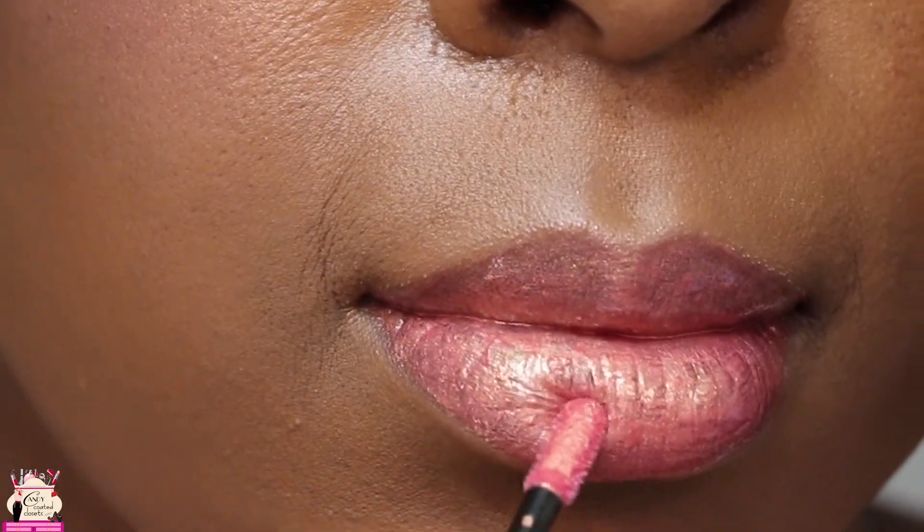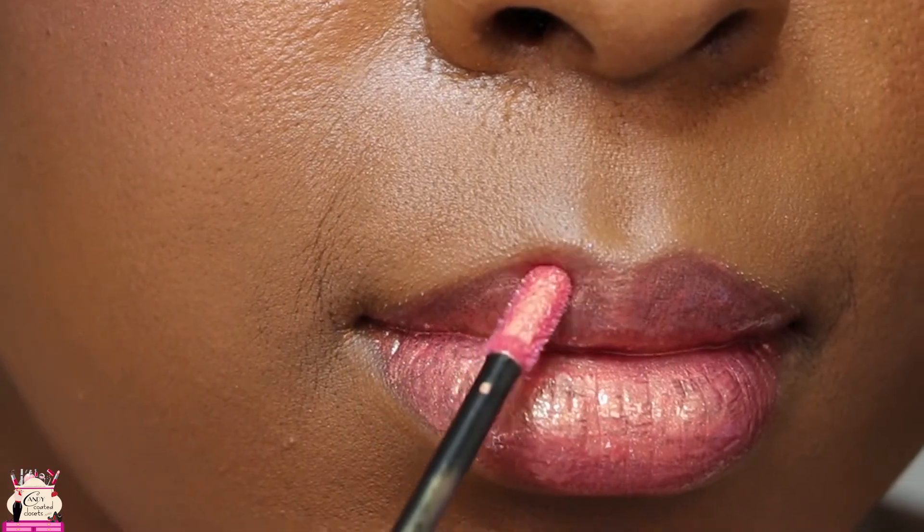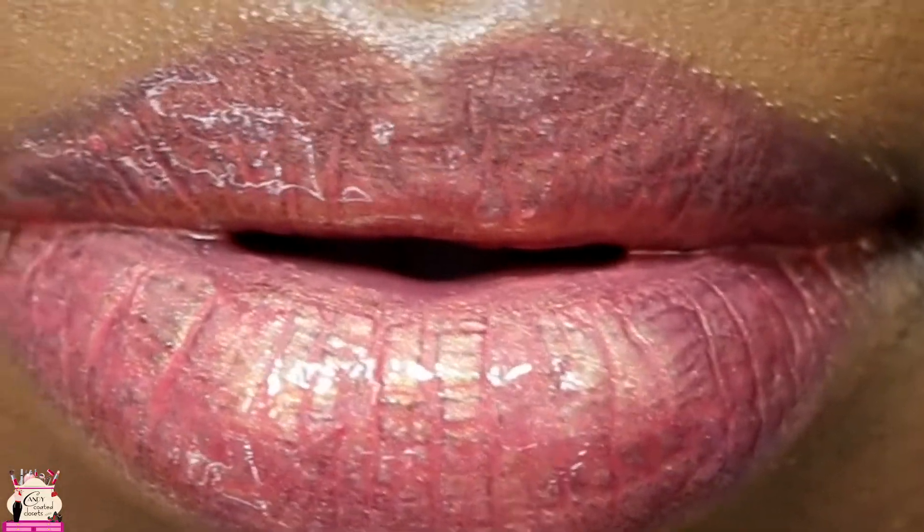Make sure you visit the blog because those other videos will be linked down below. A full review on the other Orgasm blush, the liquid blush, and the loose pigment they also have out is on the blog as well.